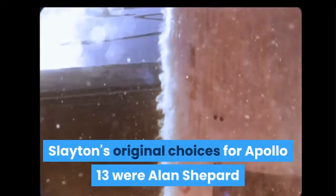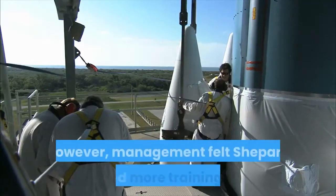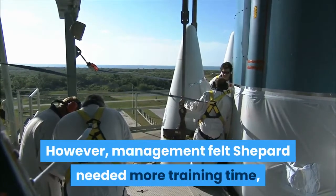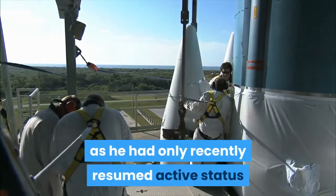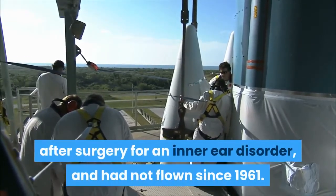Slayton's original choices for Apollo 13 were Alan Shepard as commander, Stuart Roosa as CMP, and Mitchell as LMP. However, management felt Shepard needed more training time, as he had only recently resumed active status after surgery for an inner ear disorder, and had not flown since 1961.